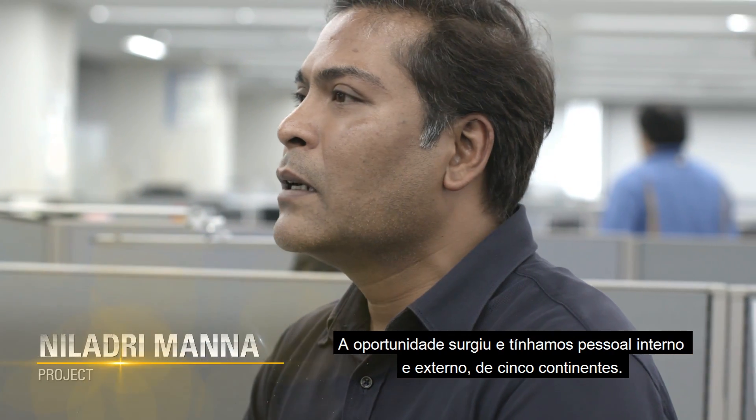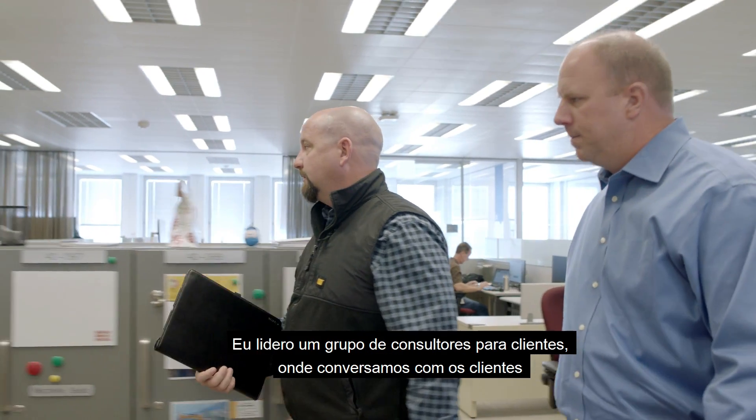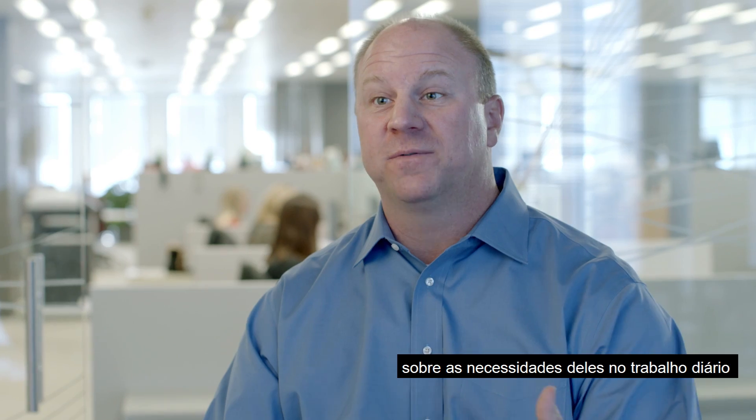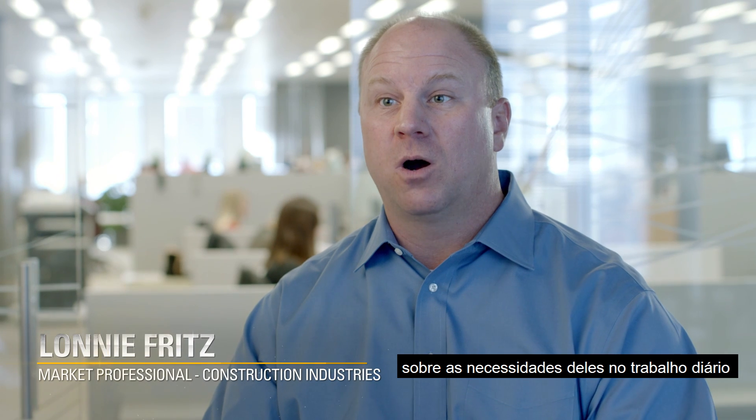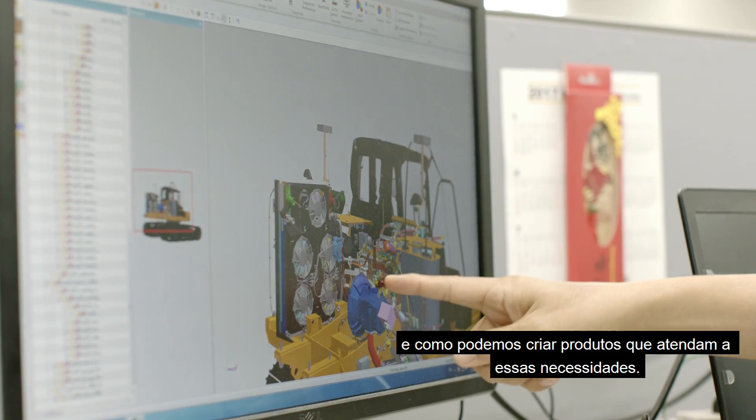That journey started and we got people — internal and external — from five continents. I lead a customer advisory group where we bring customers in and share face-to-face what their needs are in their daily roles, and how we can bring that back into our products to serve their needs.